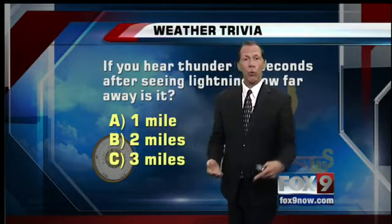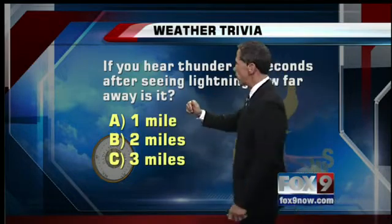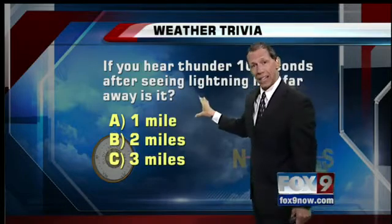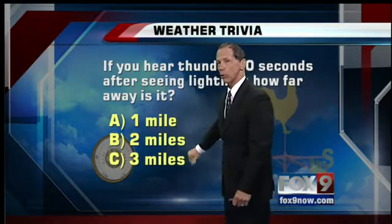It could take a while for the storms to come in, but we certainly did have a couple tonight. So here's some weather trivia: if you hear thunder 10 seconds after seeing lightning, how far away is it? One mile, two miles, or three miles?